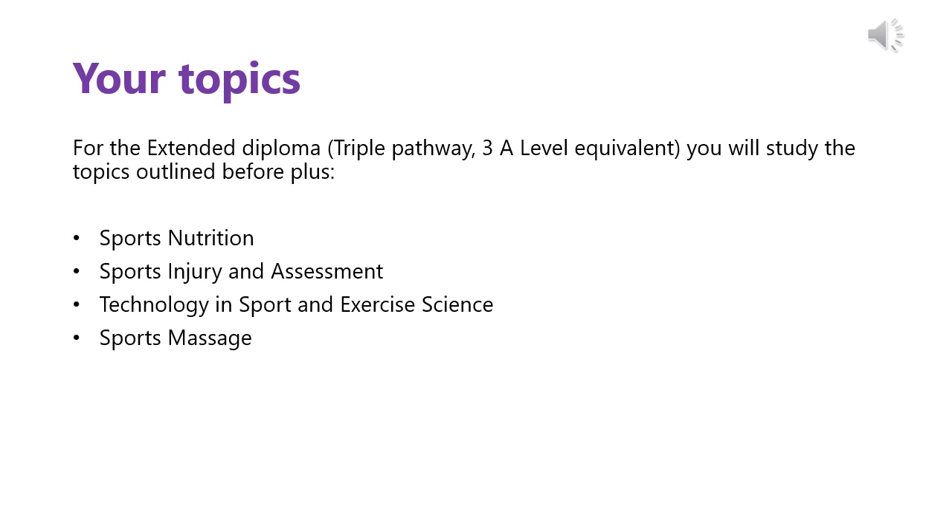The Extended Diploma is the largest qualification offered within the Sport and Exercise Science Pathway. It is the triple pathway and is equivalent to the 3 A-Level Programme. Therefore, this will be your main programme of study whilst at Huddersfield New College. Over the two years, you will study a total of 13 units. In addition to the units already discussed, you will also study Sports Nutrition, Sports Injury and Assessment, Technology in Sport and Exercise Science and Sports Massage.